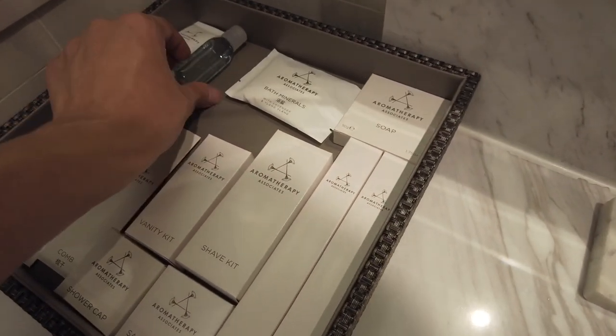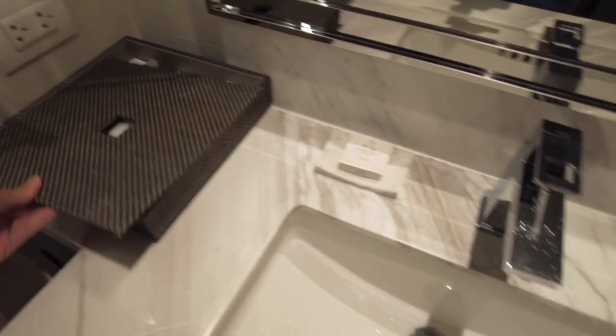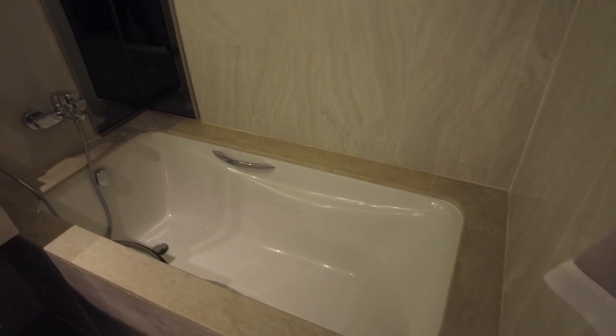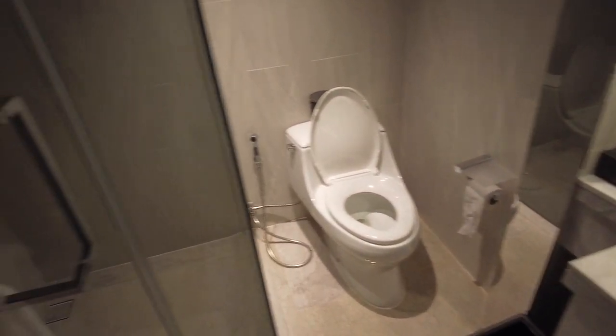It's actually fully stocked, so you've got everything you could want — even some bath minerals, which is awesome. I will be taking a bath tonight with that. The bath is probably on the smaller side in terms of hotel baths, but I think it should be okay.